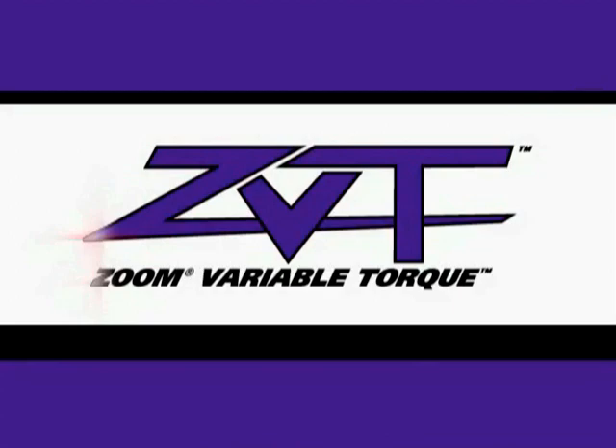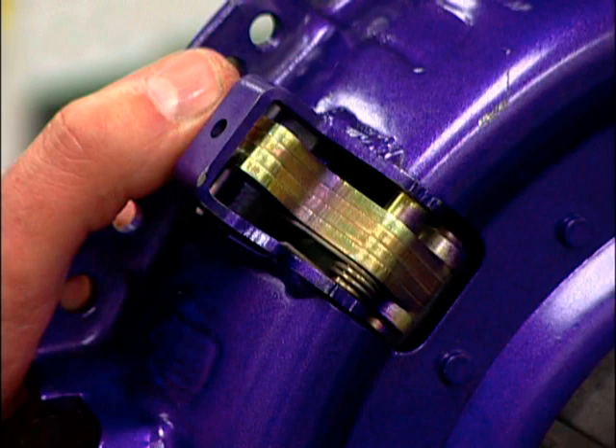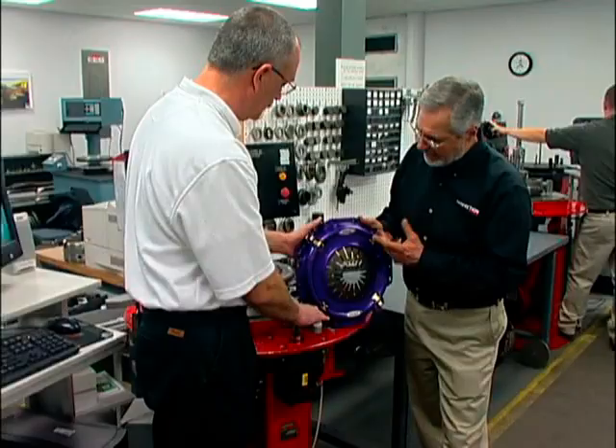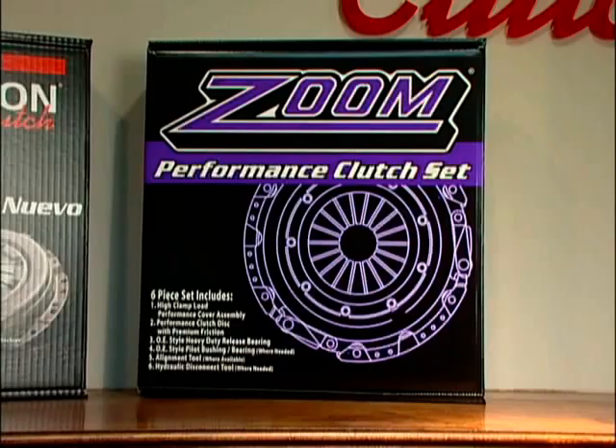This is the new ZVT system — Zoom Variable Torque. As the RPM increases, levers in this cartridge apply force directly over the spring, directly through to the casting, increasing clamp load as soon as the engine is turned on. It's available for high-performance applications like diesel trucks and the Mustang.